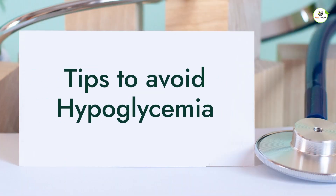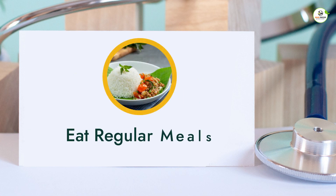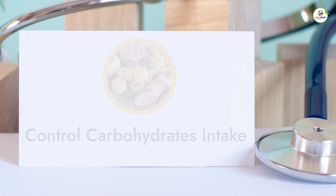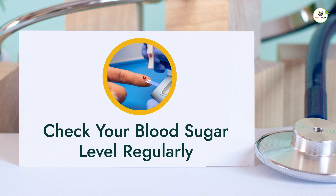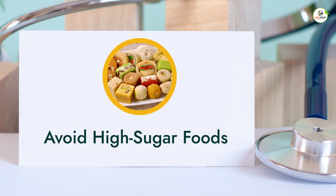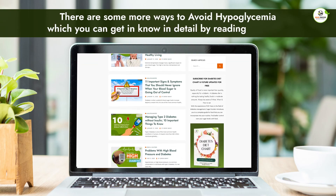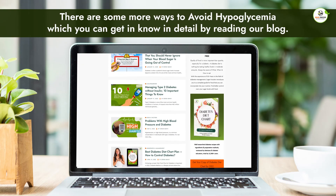Now, coming back to how one can avoid hypoglycemia: eat regular meals, control carbohydrate intake, check your blood sugar level regularly, and avoid high sugar foods.